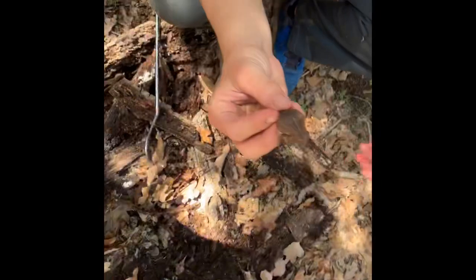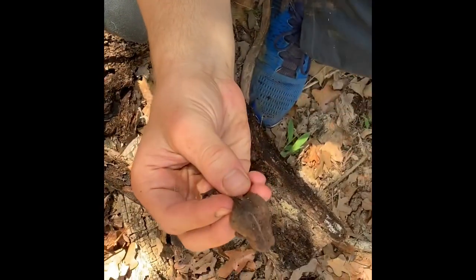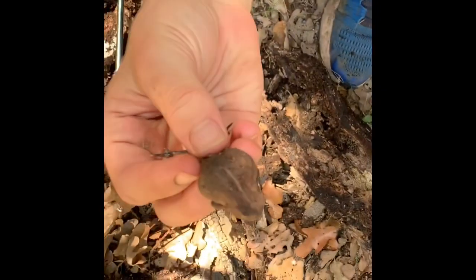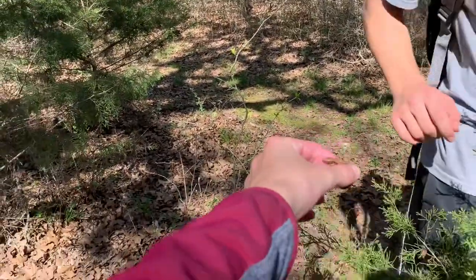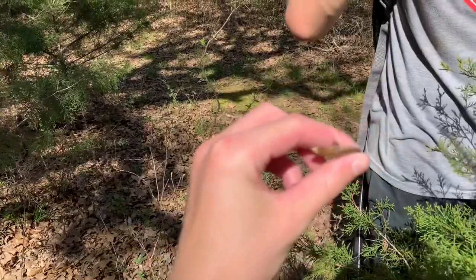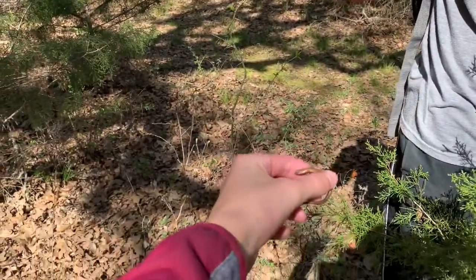Now here's a third brown skink. I just flipped this log and there's a little toad. Again, I can't tell if it's a Woodhouse or American. We got this — this is a fourth one in hand, fourth little brown. There's a tick on this guy's underside, so we're going to get it off and then let this guy go.